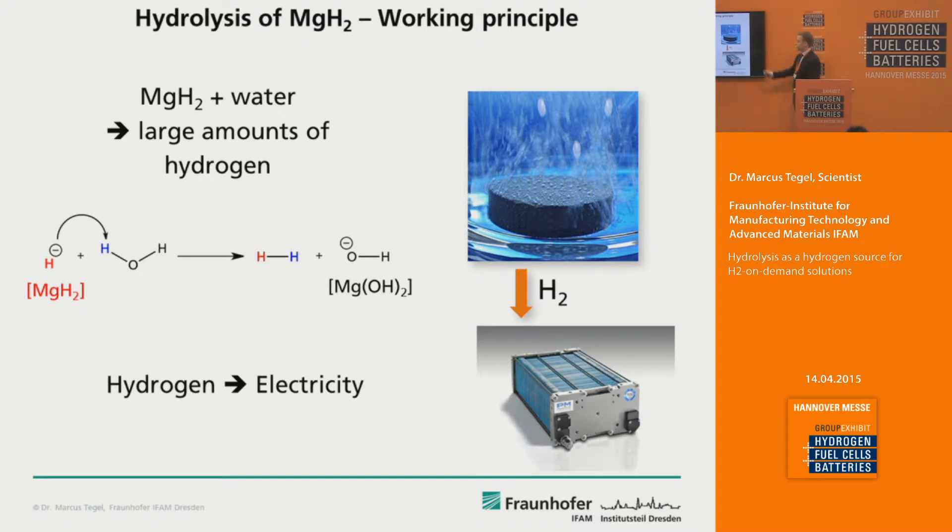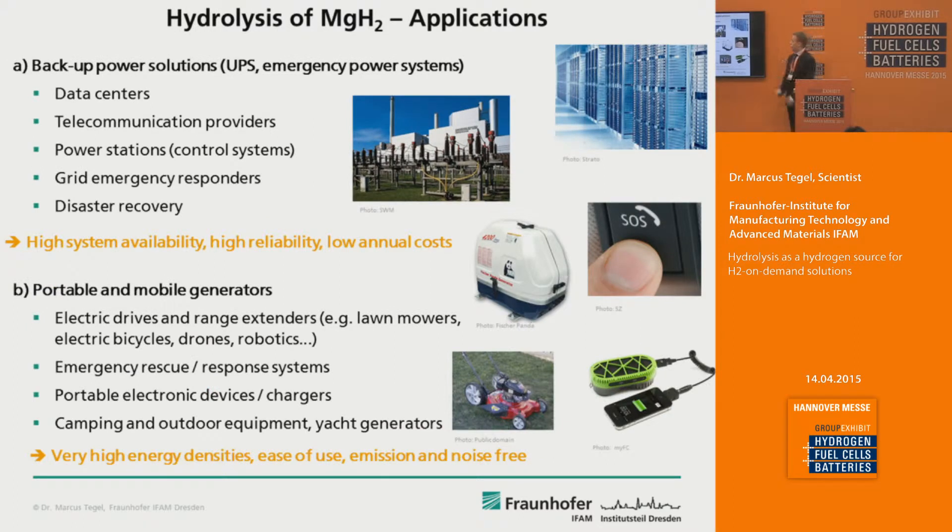In the second step, after generating the hydrogen, you convert it in a fuel cell to electricity. There are two main target applications for this kind of hydrogen production. Firstly, backup power solutions like UPS systems, and other emergency power systems for critical infrastructure like data centers and telco providers.